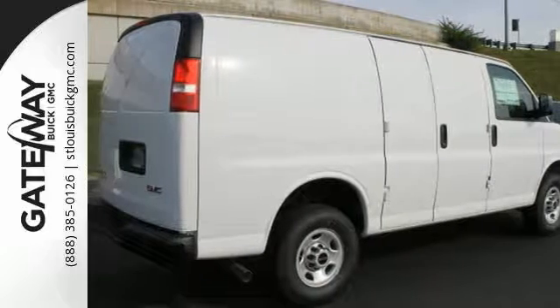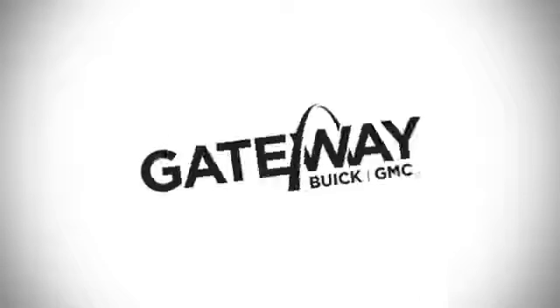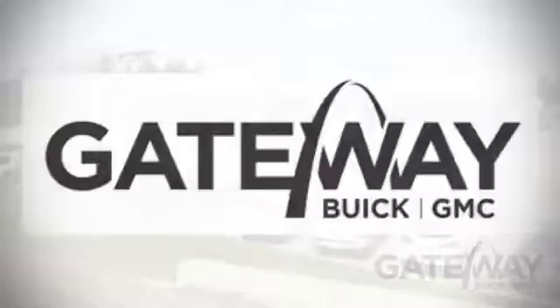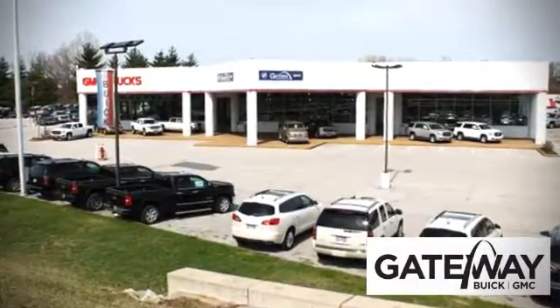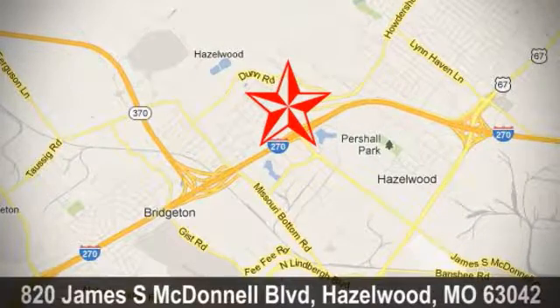Come on out and see it for yourself today. At Gateway View GMC, we offer 16 acres of new, certified, and top-quality pre-owned vehicles, conveniently located at 820 James South McDonnell Boulevard in Hazelwood, Missouri.